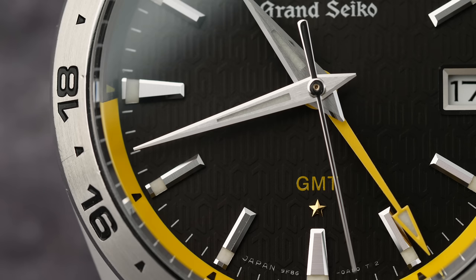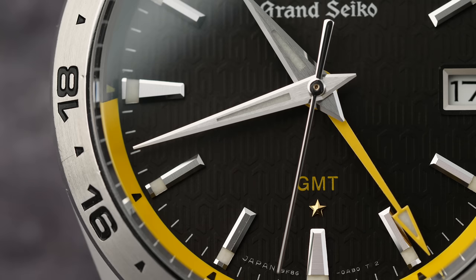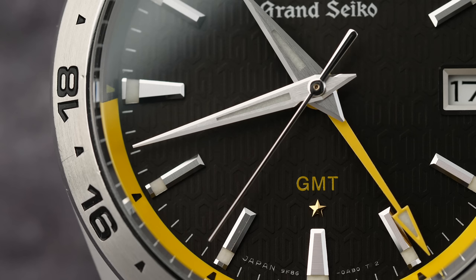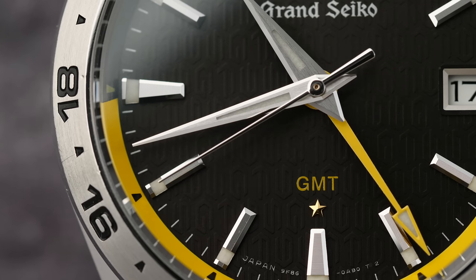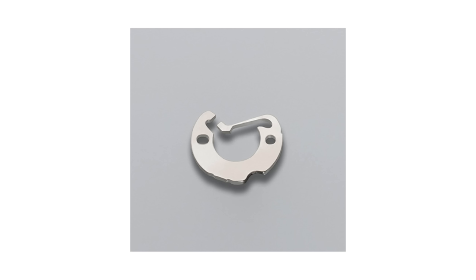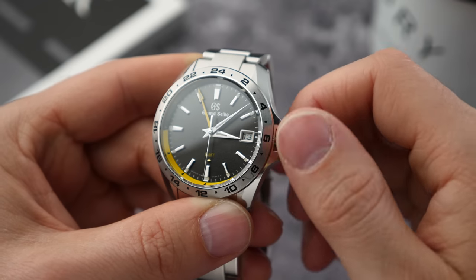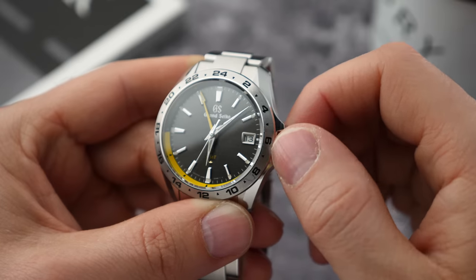This particular movement also has a GMT function added to the 9F. Grand Seiko originally tried to put a GMT function on the 9F movement but couldn't get the instant date change to work alongside an hour hand that moved accurately and independently of the other hands. Twenty-five years later they managed it, and what they say is this jumper allows the hour hand to now snap back and forth in one-hour increments without interfering with any of the other hands, allowing the movement to maintain its accuracy.